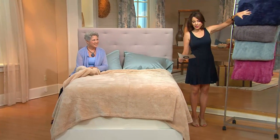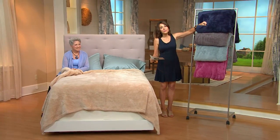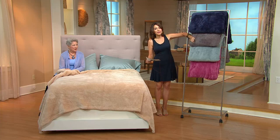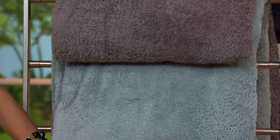So I actually need to get a queen — or king — for my own bed. Let's show the colors. This is the sand. We also have them in navy — that deep, wonderful, classic navy. There's a deep platinum gray that I like a lot. This is the light blue. And then we have it in the gorgeous rose.